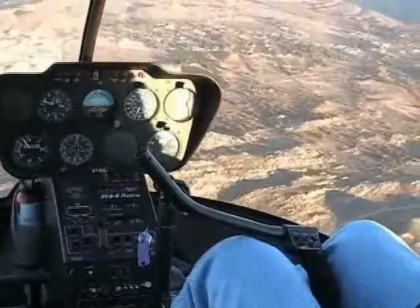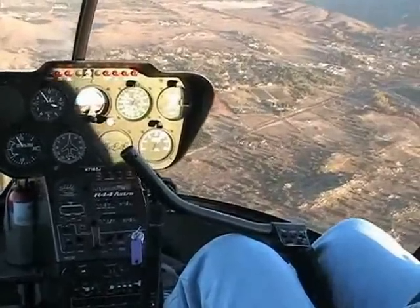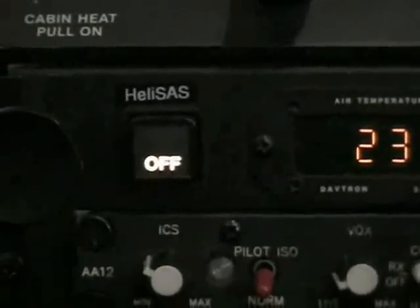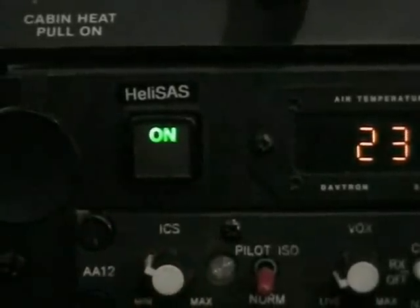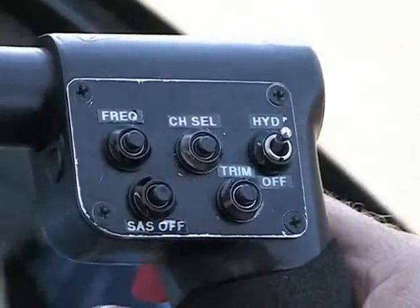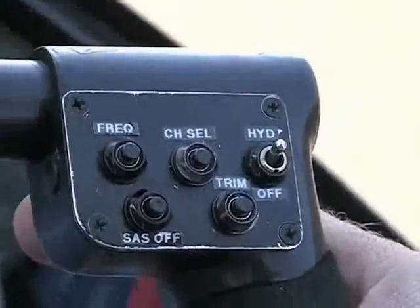Operation of the HeliSAS is very straightforward. As long as the dedicated SAS circuit breaker is pushed in, the HeliSAS is available for use. A HeliSAS on/off and annunciator button is located on the instrument panel, as shown here. As long as this button is illuminated, the SAS is available for use. The SAS is ready for operation but is selected off. The HeliSAS may be engaged at any time by simply pushing the button and noting that the annunciation changes from a white OFF to a green ON indication. The HeliSAS may be disengaged at any time by pushing the same button. R-44s equipped with the HeliSAS incorporate two extra buttons on top of the cyclic stick in addition to the usual channel select and frequency swap buttons. The new button located in the lower right corner is labeled...